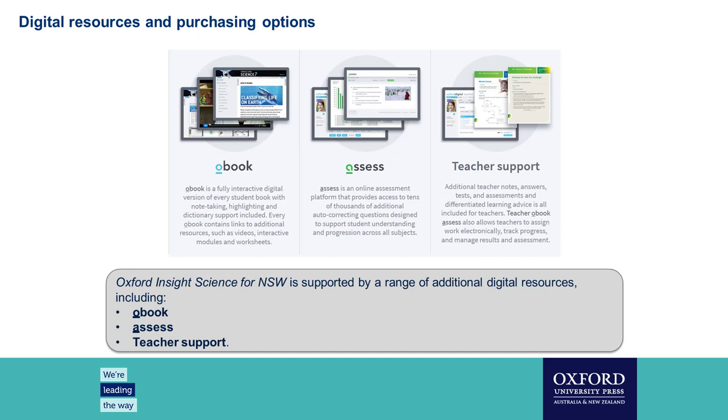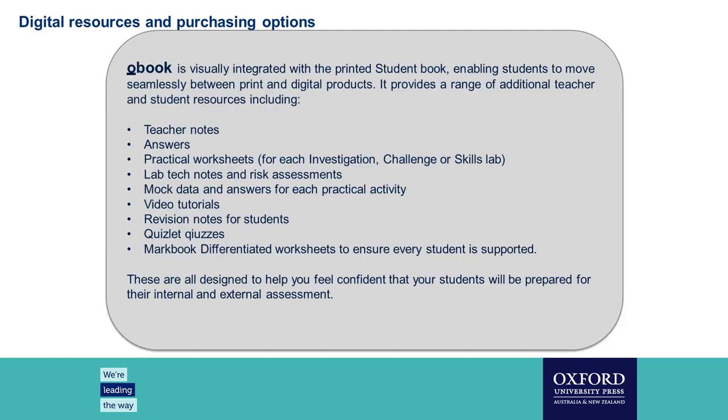My name is Sandra McLaughlin, a member of the New South Wales secondary team, and I'm going to run through the digital resources. The textbooks published in New South Wales are accompanied by additional digital resources available on our cloud-based platform, Oxford Digital. The digital resources include the Student O-Book Assess and Teacher O-Book Assess. O-Book refers to the digital version of the textbook, which comes with note-taking and highlighting functions, as well as a link to the Oxford Dictionary. Assess is our online assessment resource featuring multiple choice quizzes, which are auto-marked and results are visible to students immediately. Quiz results also feed back to the teacher's mark book so you can track students' knowledge and understanding as they progress.